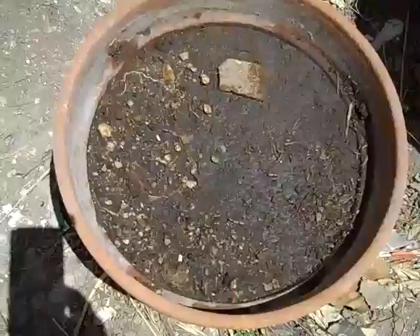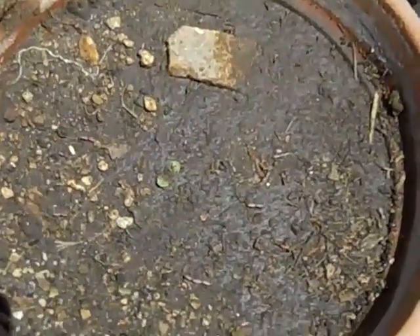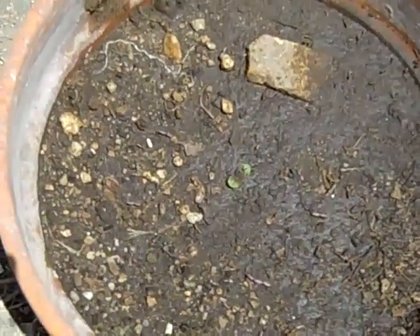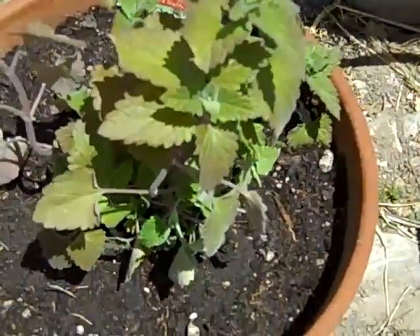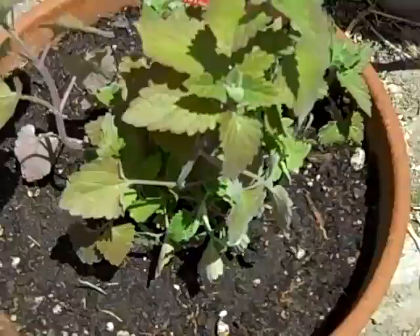Here we have a borage that I was protecting — it finally sprouted. You can see that little tad of green covered with mud. Now I'm going to put the gopher cage back on to protect it from the hungry bird who watches my every move. Then we come over to the catnip, which I also planted recently — I believe off the wrong time.